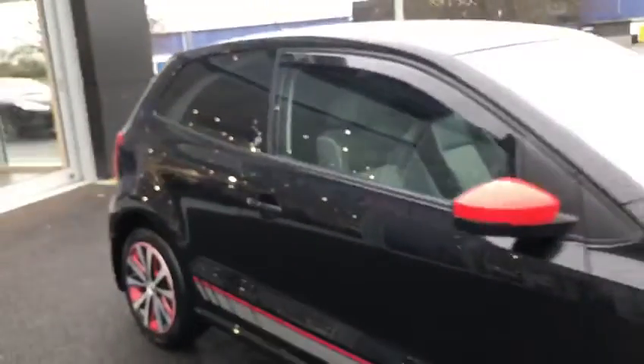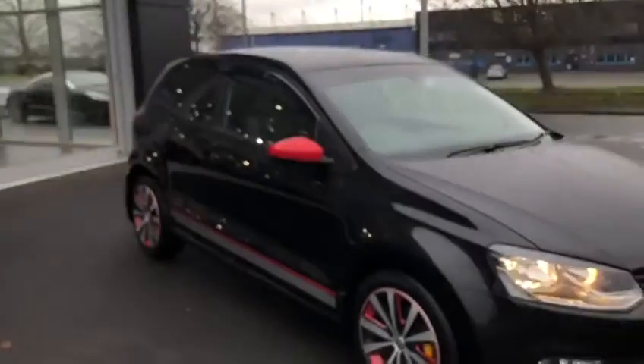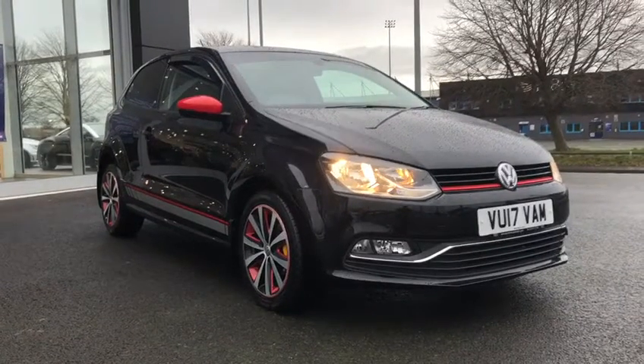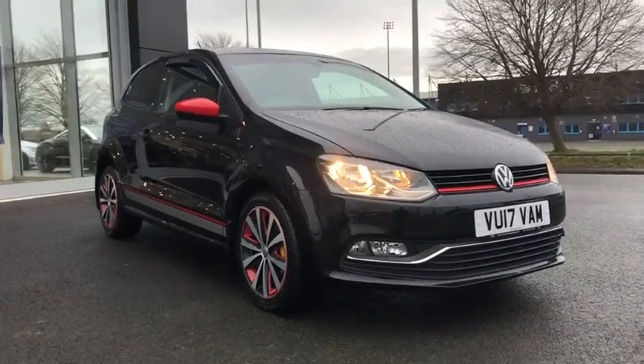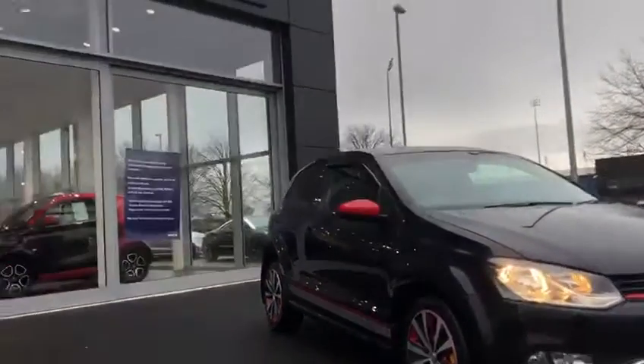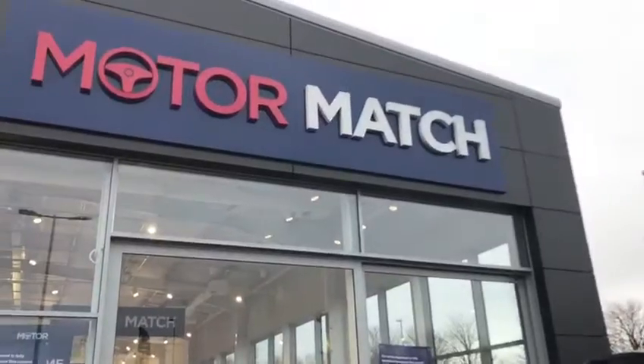Taking you back outside, this has been the lovely 2017 Volkswagen Polo with the Beats upgrade here at Chester Motor Match. If you would like more information, please don't hesitate to give us a call on 01244 311 404. Thank you very much for watching and goodbye.